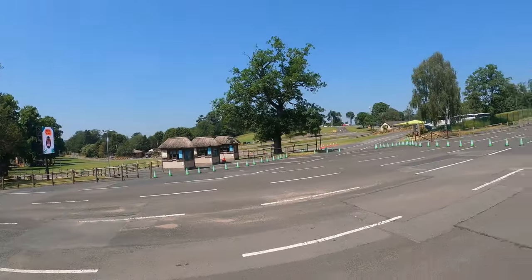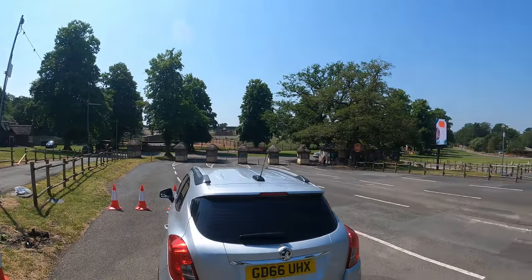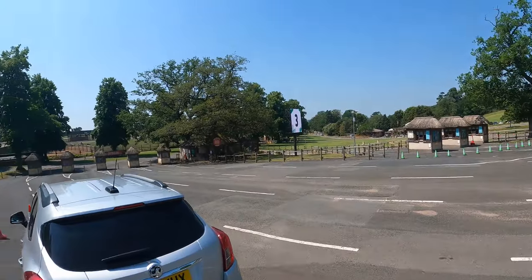Hi guys, you're watching Ride Comparisons and today we're here at West Midlands Safari Park. I don't really know anything about the park — all I know is that if you Google UK theme parks, this park pops up. That's why we're here. It's got a drive-through zoo and it's also got some rides, so let's go and see what it's like.